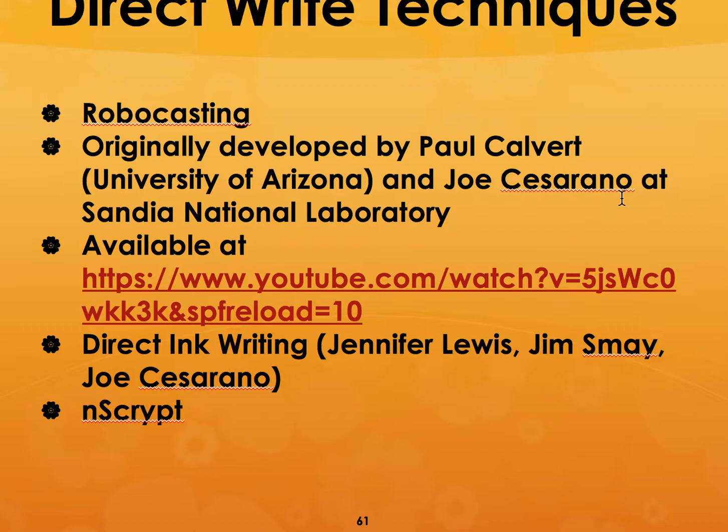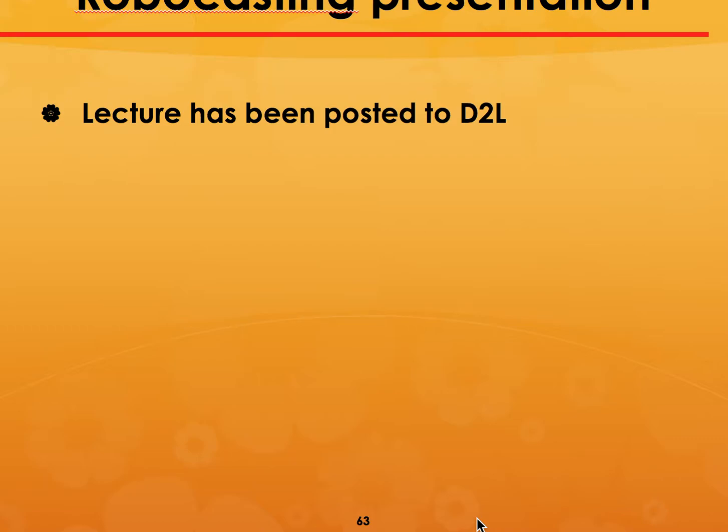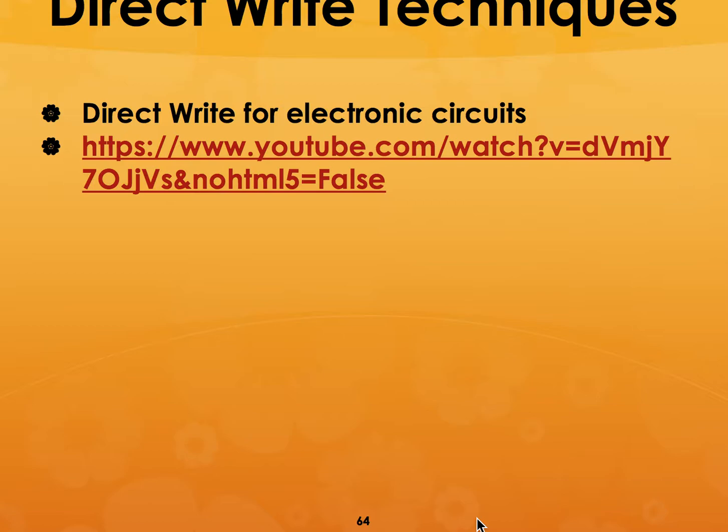Finally, I want to talk briefly about robocasting, which was originally developed by Paul Calvert and Joseph Cesarano, and modified into direct ink writing by Jennifer Lewis and Jim Lewis. I've posted those lectures on D2L. A company called nScrypt is making new types of bioprinters using this process. There are many different techniques — continuous filament writing or droplet jetting. You can also look at the direct write process on YouTube. That concludes lecture 10, which I will post tonight along with lecture 11.